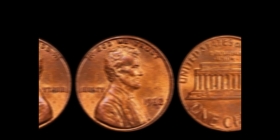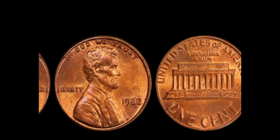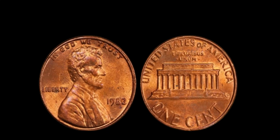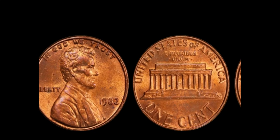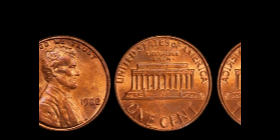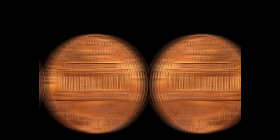How did this penny come to be worth over a million dollars? It's all about rarity and demand. Only a few of these coins are known to exist, and collectors are willing to pay top dollar for such an extraordinary piece of minting history. One of these pennies sold at auction for a staggering $1.7 million, setting a record and sparking a frenzy among coin enthusiasts. If you think you have one, get it authenticated by a professional coin grading service. This coin's value is $1.8 million.